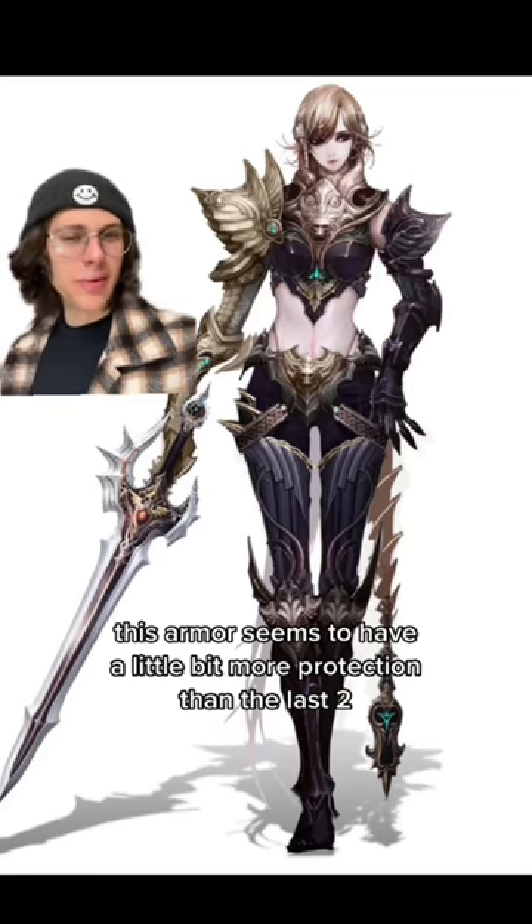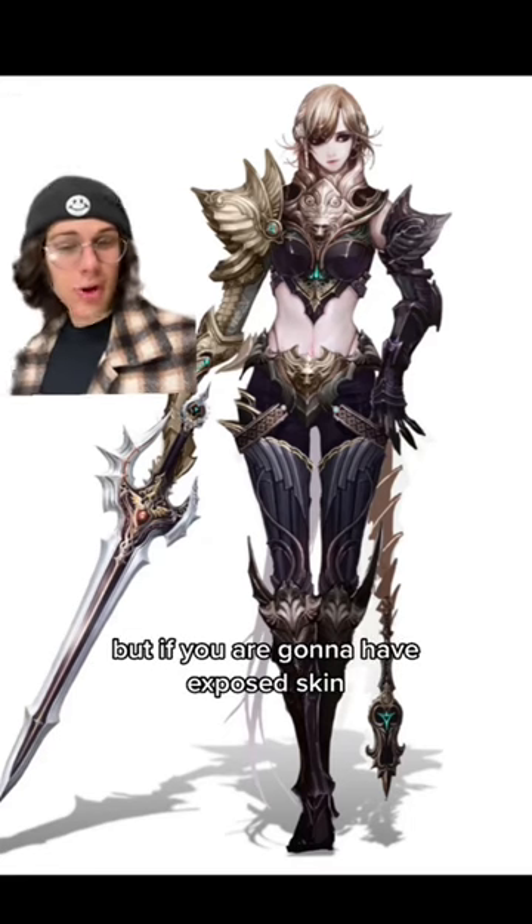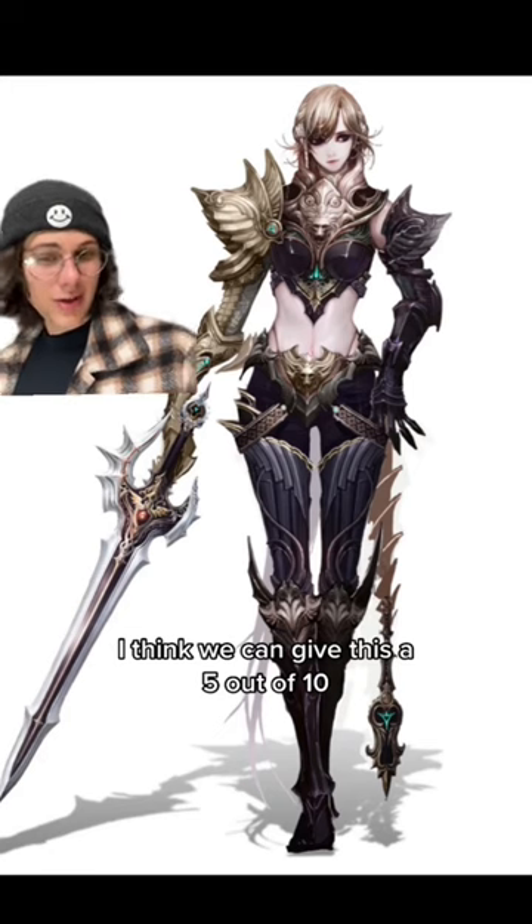This armor seems to have a little bit more protection than the last two. Something I appreciate is the armored gloves. But if you are going to have exposed skin, the waist is a really bad place to have it. I think we can give this a 5 out of 10.